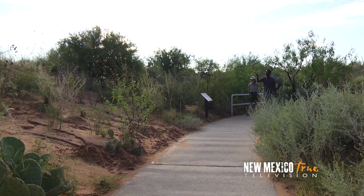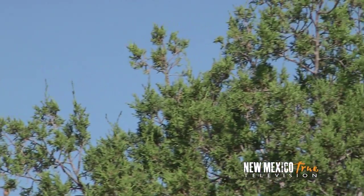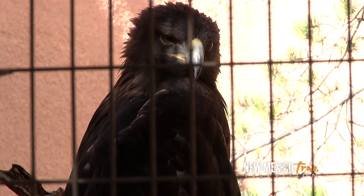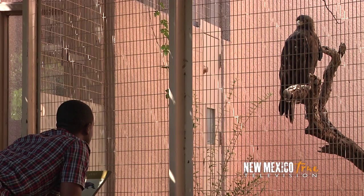Just as we enter the sand hills, I catch a glimpse of something circling in the sky above us. Immersion is right, but more birds are on the way and at a much closer vantage point. My first encounter is with a golden eagle, whose gaze makes me wonder if he's sizing me up.